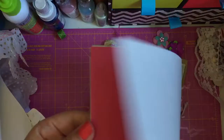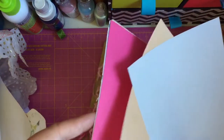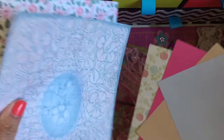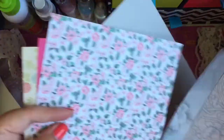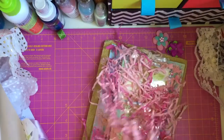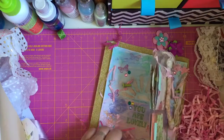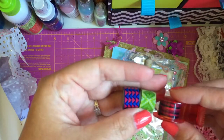And then she's sent some 6x6 papers as well. Some really gorgeous ones. I love that one. That one is the sweet nothings first edition paper as well. And then she's sent some little tapes - mini washi tapes.